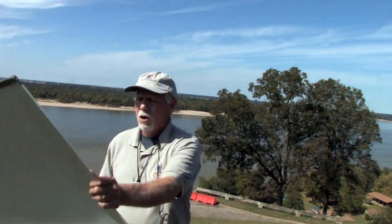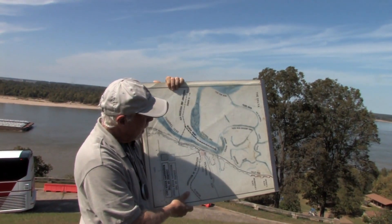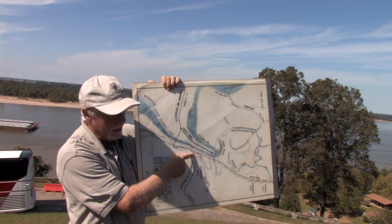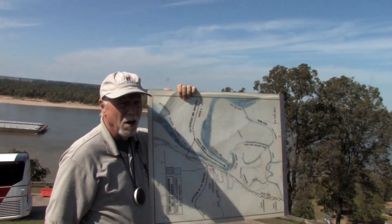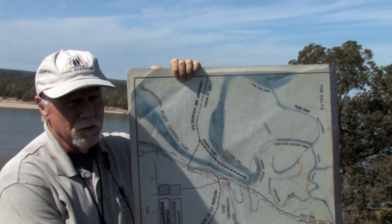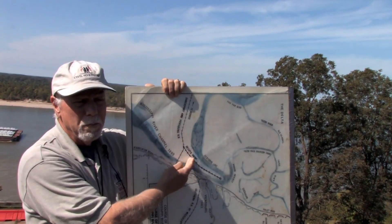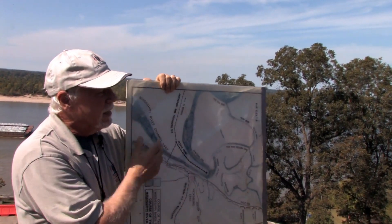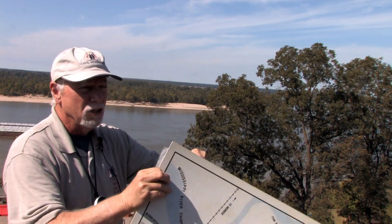We are standing on the high ground here south of the city overlooking what historically would be a large horseshoe-shaped bend of the river. Unfortunately for us today, the river changed course in 1876 by slicing through the base of DeSoto Point and leaving Vicksburg high and dry. So here's how the hydrology looks today.